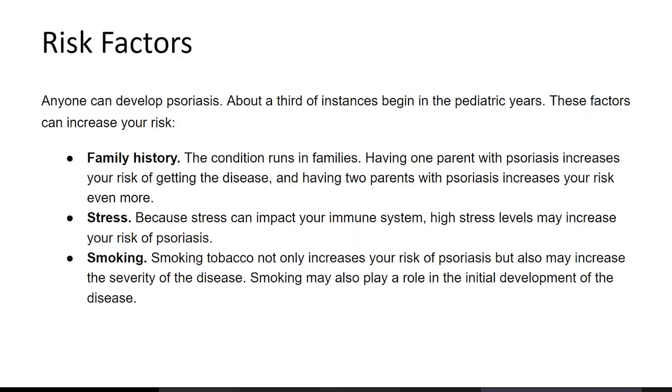Stress can impact your immune system, and high stress levels may increase your risk of psoriasis. Smoking is also a risk factor — it increases the severity of the disease and may bring it to a dangerous level, so don't smoke.